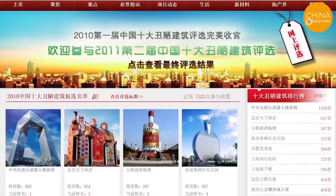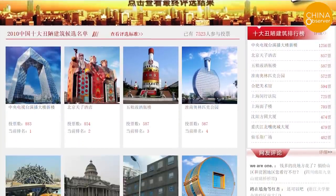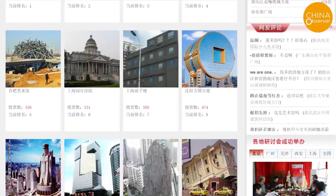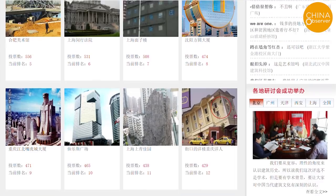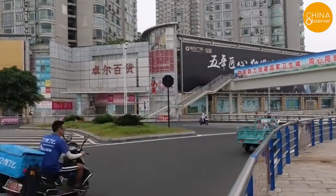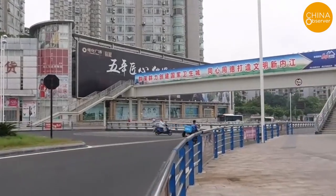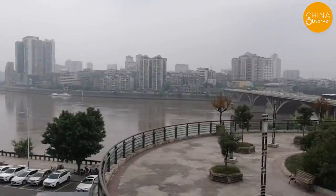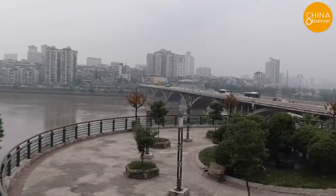Since 2010, China Architecture Talk has been organizing the China Top 10 Ugly Architecture Awards, currently on their 12th annual round of selections. The organizers claim that the original purpose of selecting ugly buildings is to provoke people to think about the beauty and ugliness of architecture and to enhance the social responsibility of people in the construction industry.